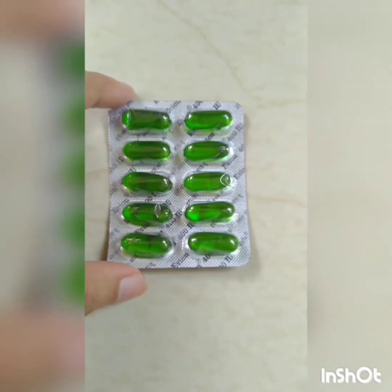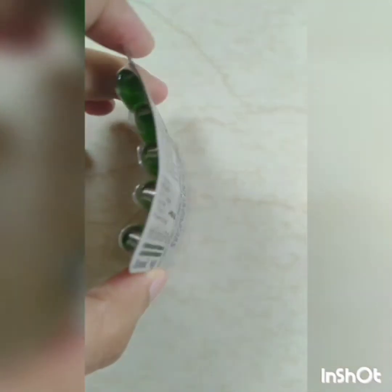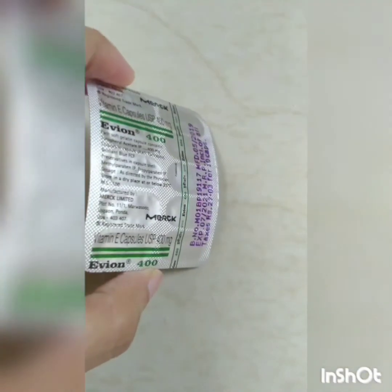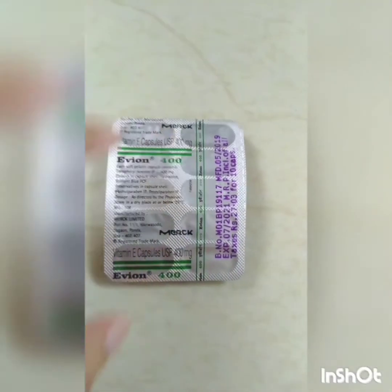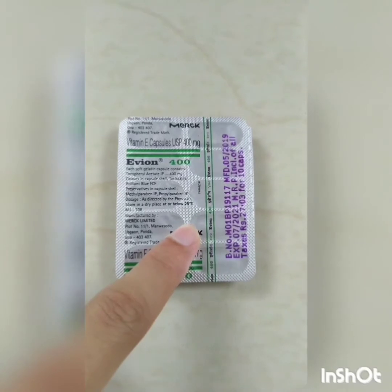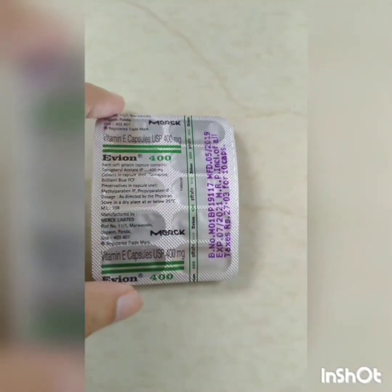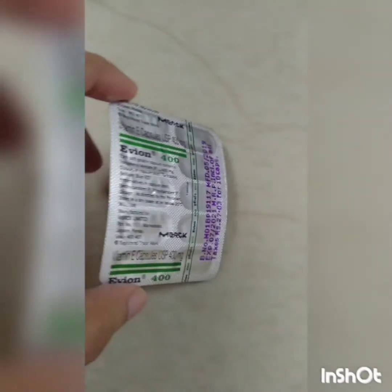It will cost around 36 rupees for 10 capsules. Vitamin E capsule fixes all types of skin problems like wrinkles, fine lines, dark circles, etc. This vitamin E capsule moisturizes the skin and lightens the skin. These are the 5 ingredients which we use for soap making.